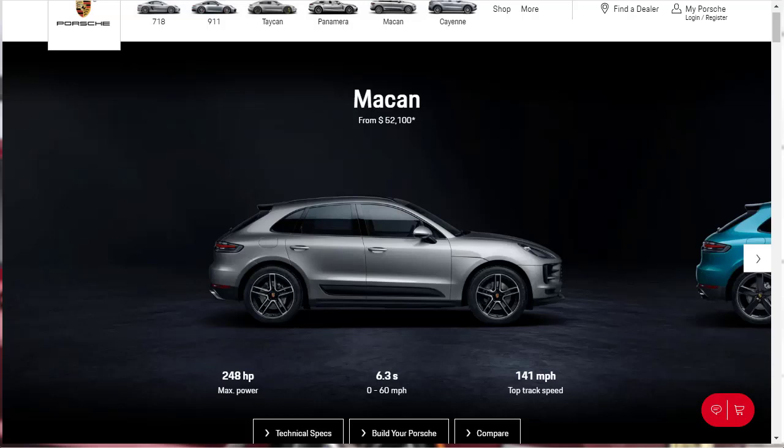Hi, welcome, thanks for joining me. On this episode of Build Your Own, we're going to build, price, and option a 2021 Porsche Macan Turbo, as well as learn about the features and other configurations.